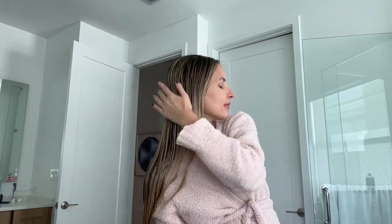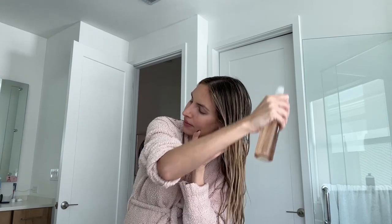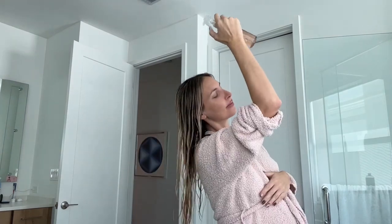Now that I'm out of the shower, I'm going to use my custom styling primer. This is great whether you're going to use heat or air dry your hair. I'm actually going to do a mix — I'll let my hair air dry and then straighten it. I'm really happy I have this to protect my hair. It's also supposed to help lift the hair at the root for more volume, condition the hair, and control frizz. This seems like the perfect product for me.